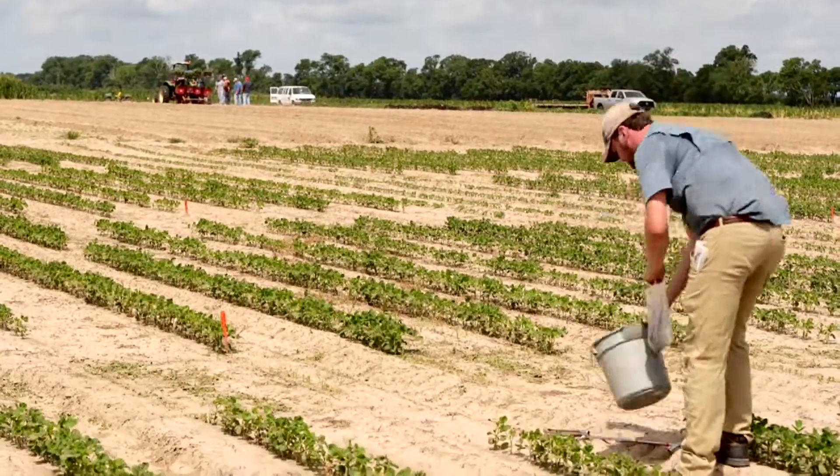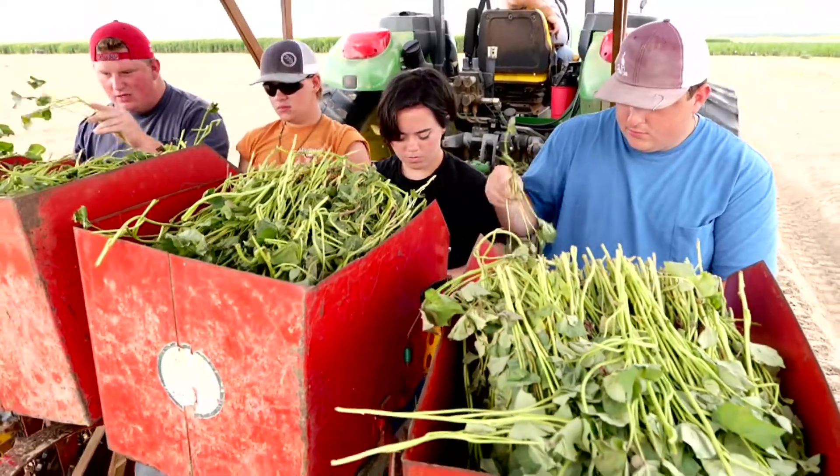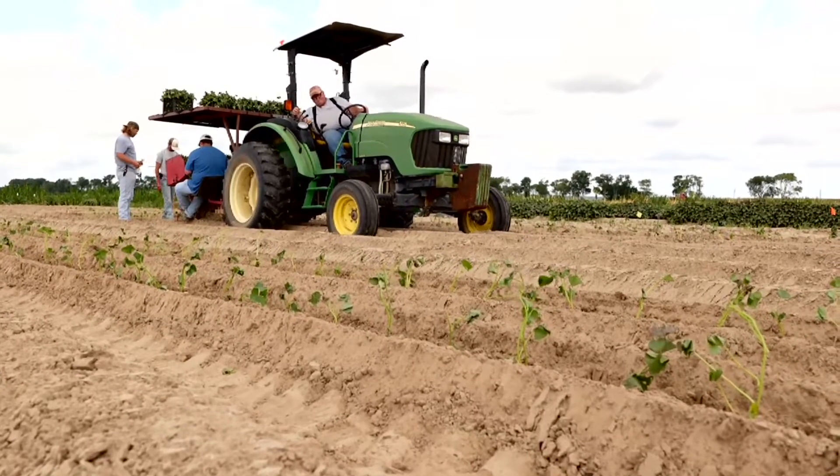Watson says using corn as a rotation crop can reduce the number of reniform nematodes if they are a major problem. With the LSU AgCenter, this is Greg Gautreaux reporting.